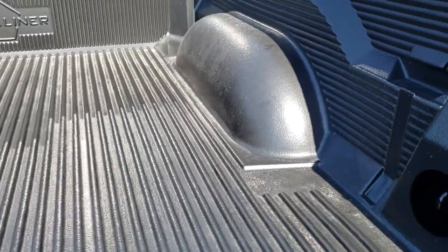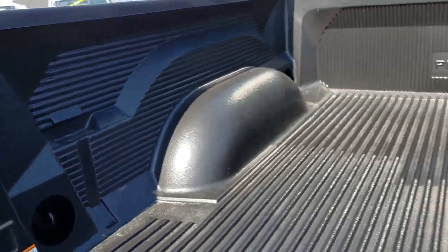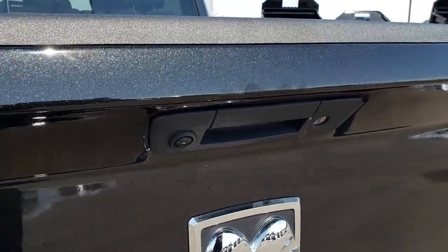It does have a drop-in bed liner and it also has the LED bed lighting. This one has the locking tailgate and the backup camera as well.